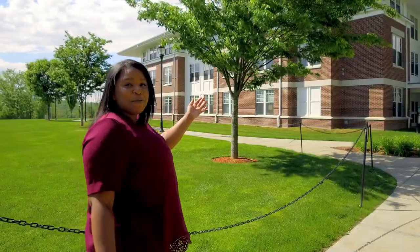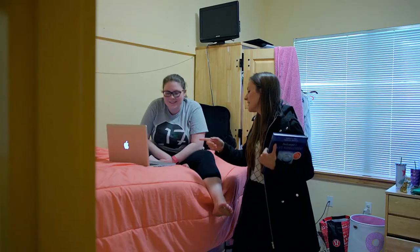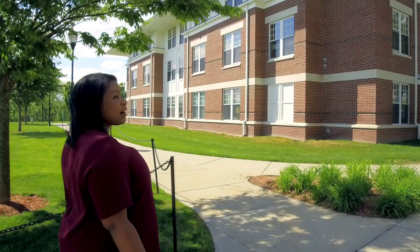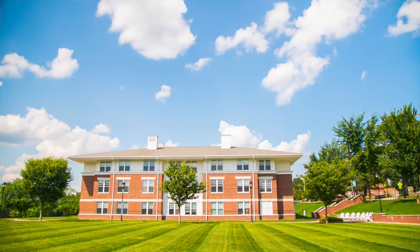Now I live in Copper Beach too. The Copper Beach apartments offer apartment style living, primarily for seniors. Each suite has a private bathroom, full kitchen, and living area. Copper Beach one and two are connected by the quad, where students gather for games and activities throughout the year.